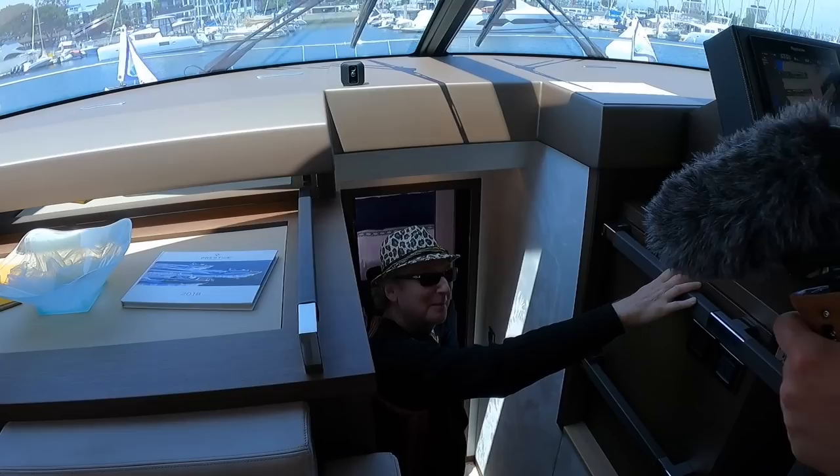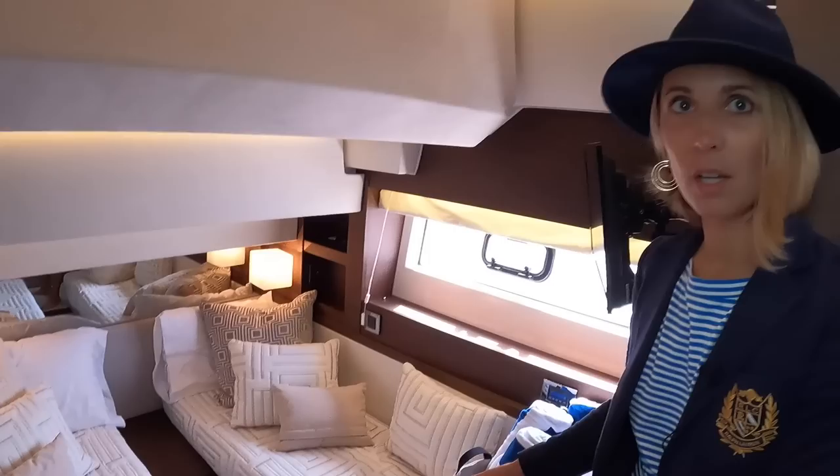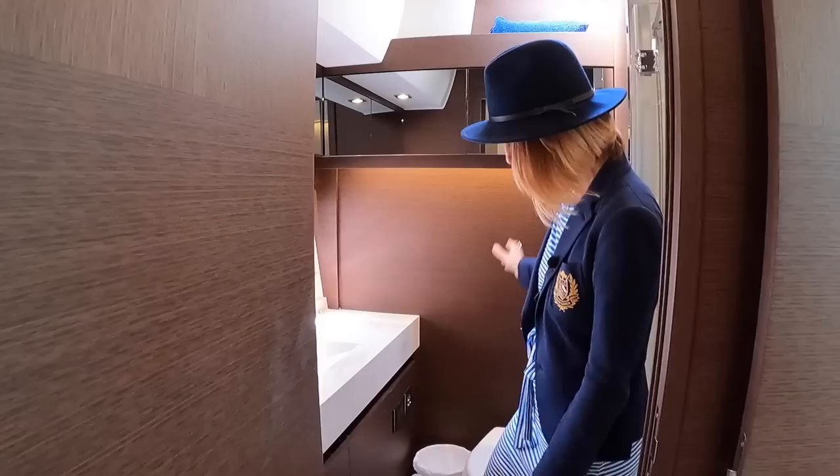This is the guest stateroom. A cool feature: the twin beds can slide together and become one. The head is really nice with an extremely tall shower — definitely a one-person shower, but with great headroom. There's storage all around the stateroom.